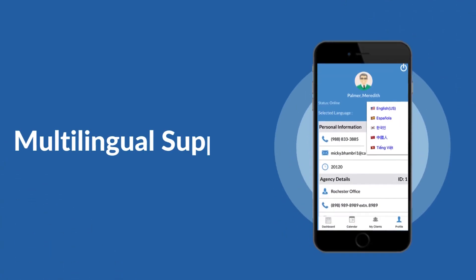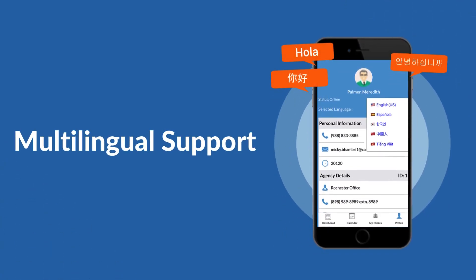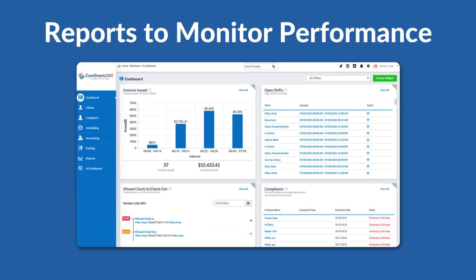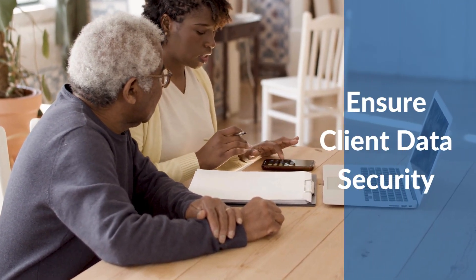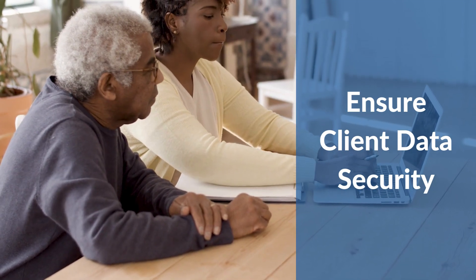Multilingual support keeps caregivers happy with a user-friendly interface and effective communication. Comprehensive reports and dashboards allow you to monitor performance and compliance across your entire agency. Security and privacy features ensure patient data is kept secure and confidential.